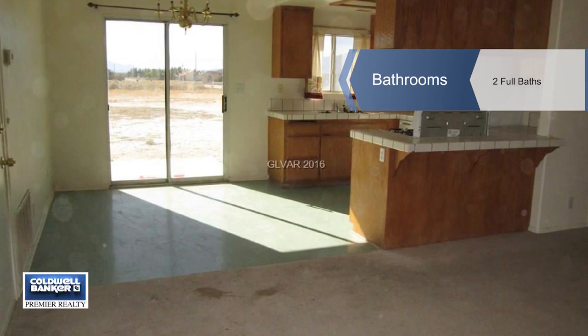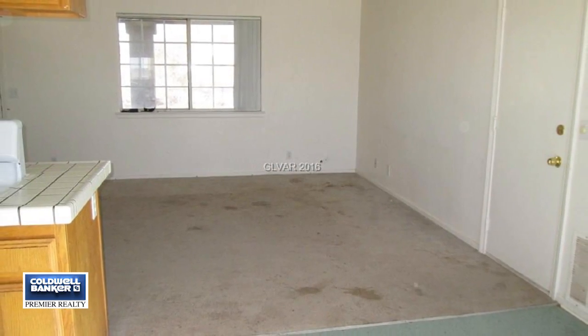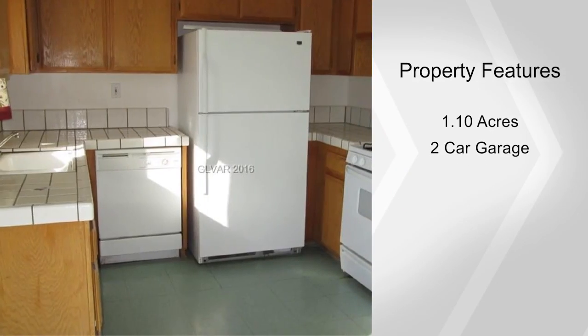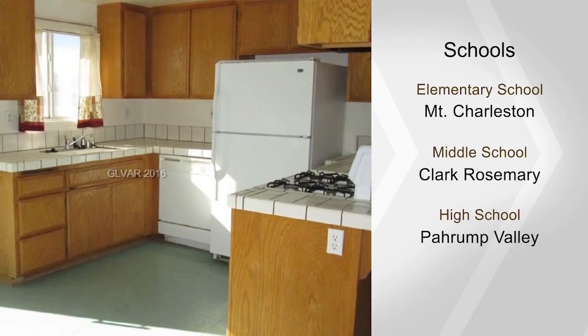There's also plenty of room for an RV or other toys, and there's no association. This single-story home needs some TLC and is being sold as-is. It's priced to allow you to incorporate your own personal touches.